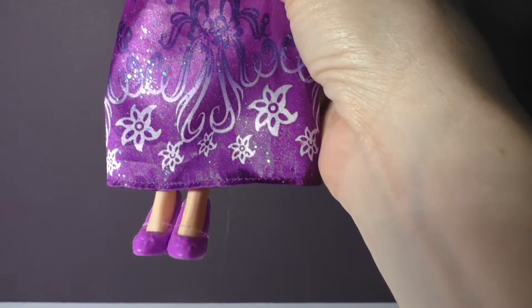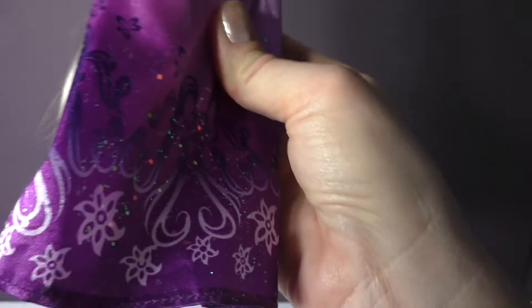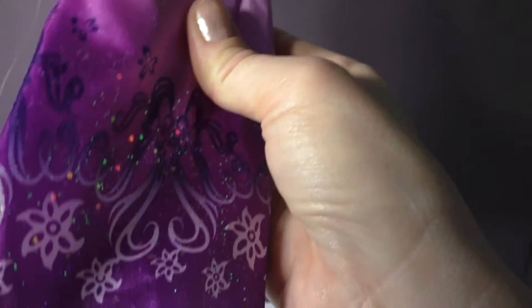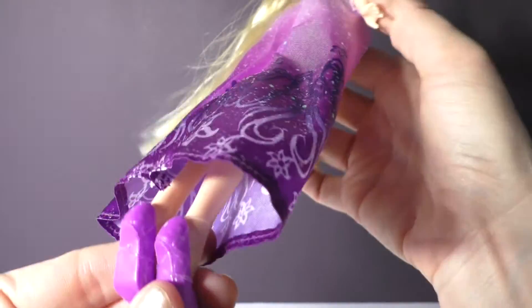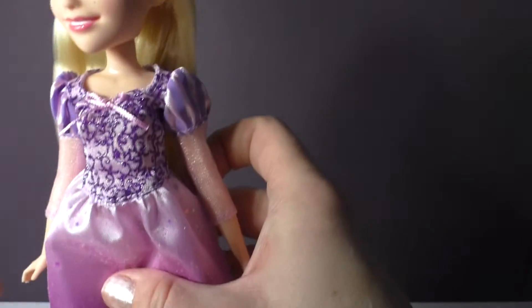She also comes with removable shoes — I always leave the little elastics on just so that we don't lose them. You can see that it's actually a flat footed doll, so we don't have the heels on Rapunzel.